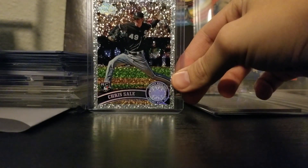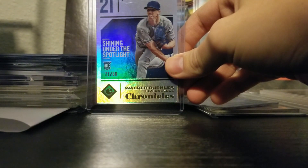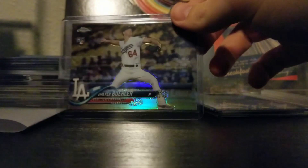And now we have some baseball. I got the 2011 Diamond Anniversary of Chris Sale, a Walker Buehler Chronicles numbered to 99, and a Walker Buehler Refractor.